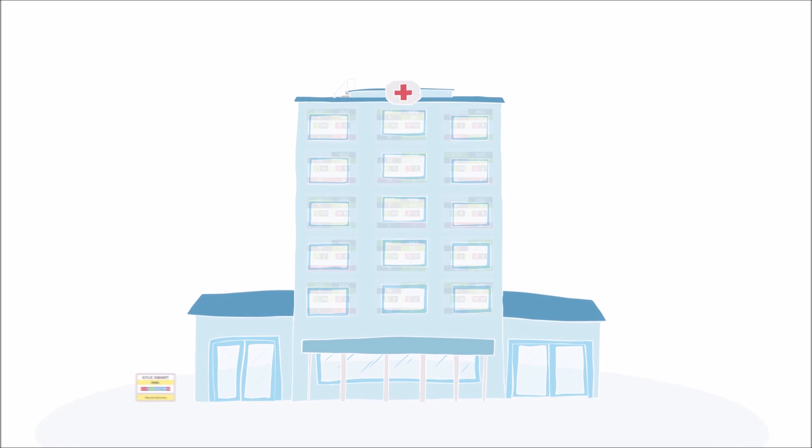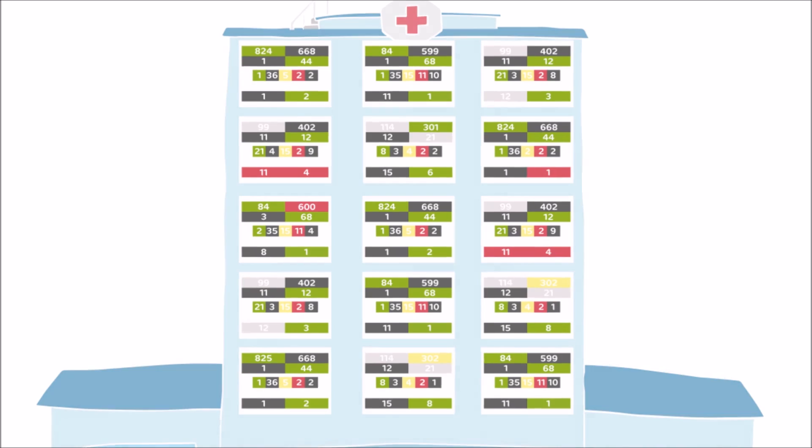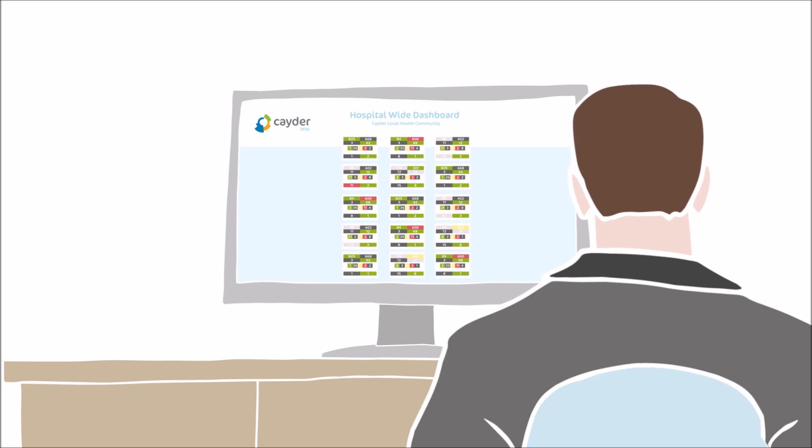PFM's hospital-wide dashboard displays the real-time position of wards, teams and patients, allowing everyone to plan ahead effectively from a shared position of knowledge.